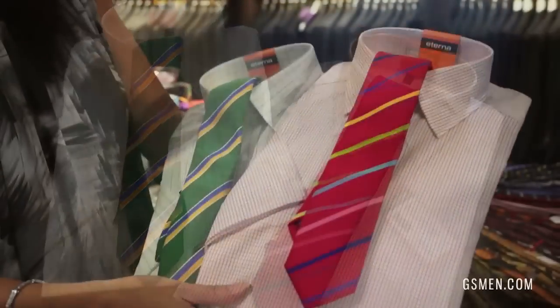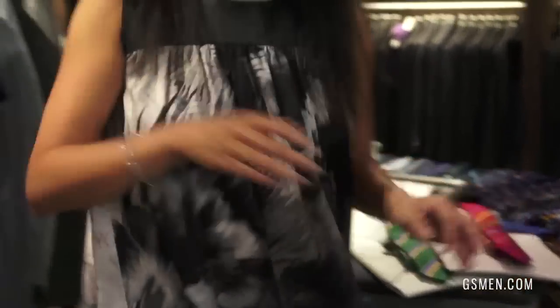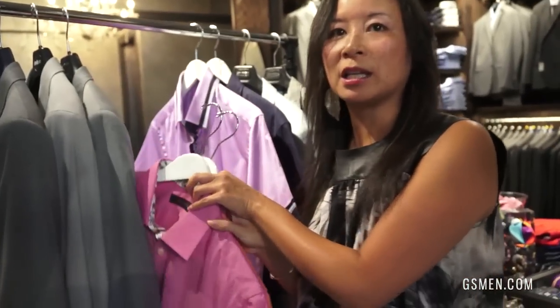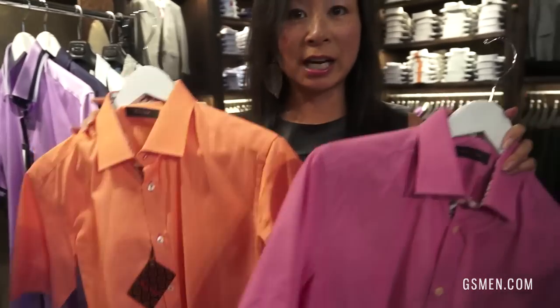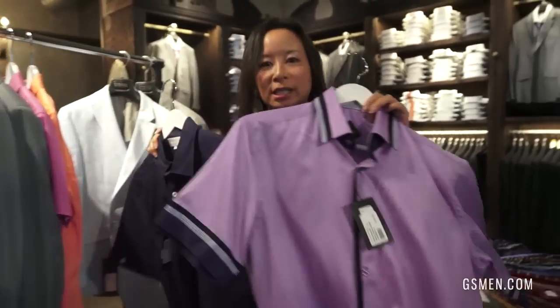We've got these great ones from Altea, which are a true slim fit non-iron dress shirt. And we've got a lot of other options if you can be a little more creative at work and don't have to be so structured — lots of color for the season in short sleeve with some great detailing.